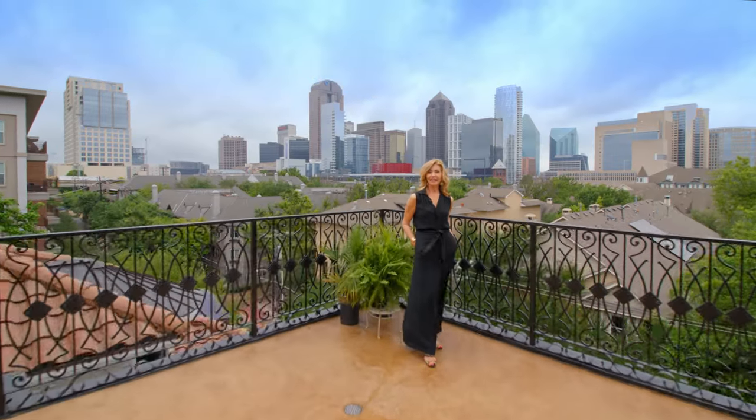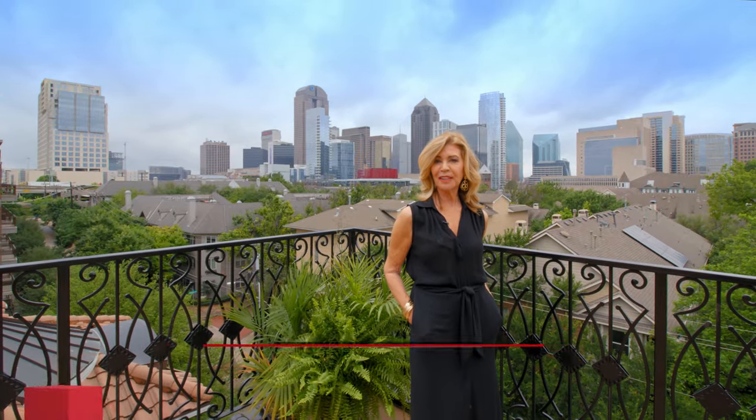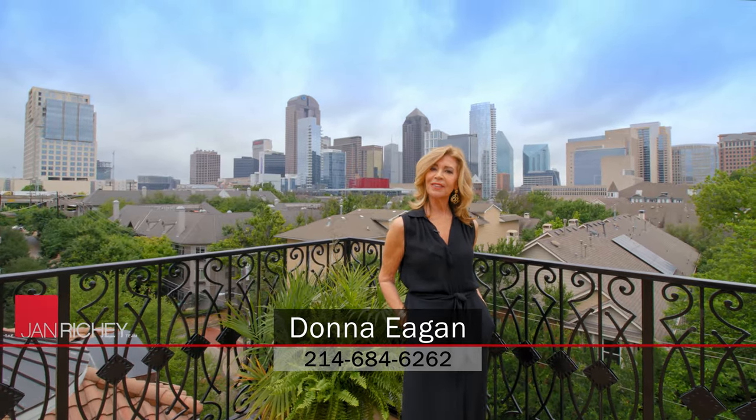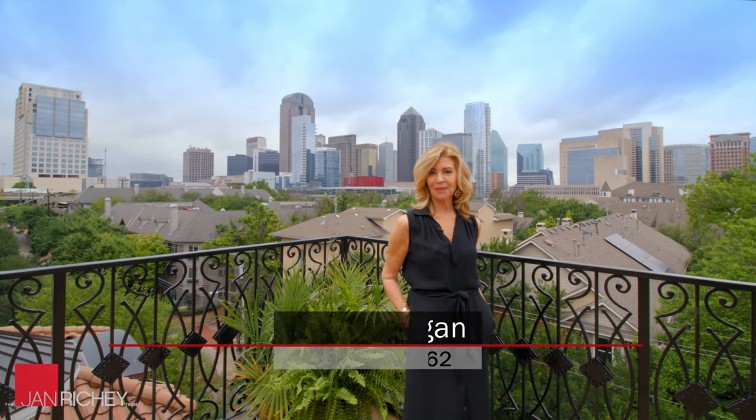Thank you for joining me today at another one of my luxury home tours. If you would like more information, feel free to call me or check out our website at JanRitchie.com. I'm Donna Agin, and I look forward to seeing you at my next luxury home tour.